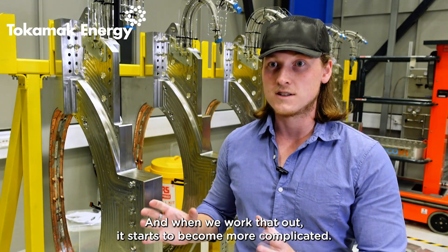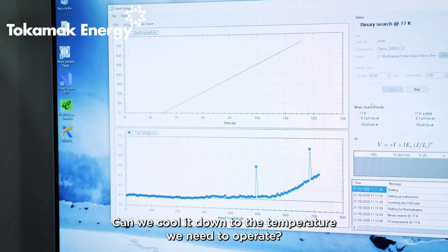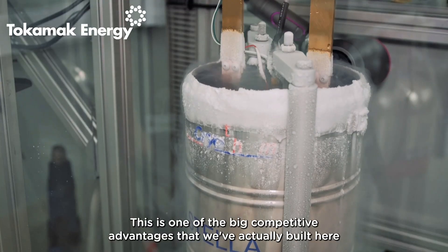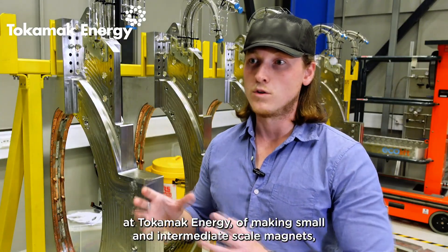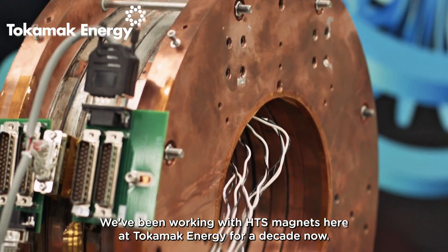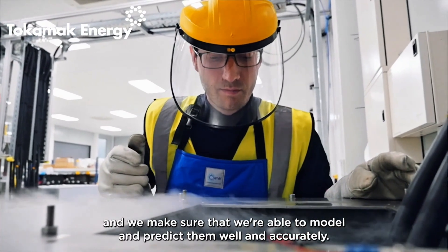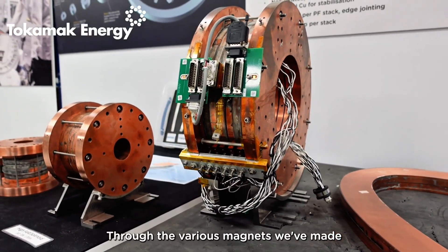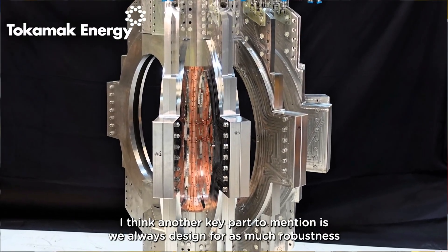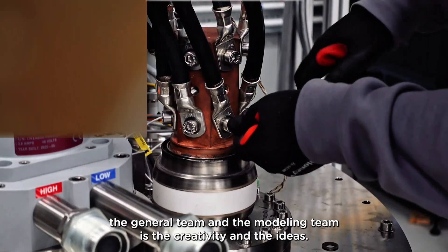Now, the star of the show: those world-beating magnets. Tokamak Energy isn't using just any magnets — they're crafting the strongest ones ever built by human hands. High-temperature superconducting magnets that can generate fields up to 30 tesla or more. That's stronger than anything else out there. How did they develop these? It all starts in their high-tech labs, where teams of experts experiment with rare earth materials like yttrium barium copper oxide, winding them into coils that can handle high currents without melting down. They cool these with liquid nitrogen, but unlike old magnets, these HTS designs operate at higher temperatures, making them cheaper and more practical.